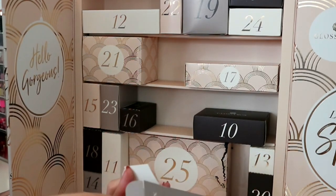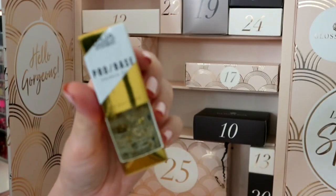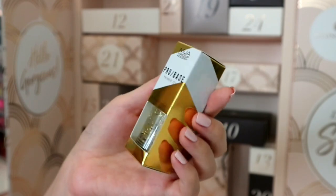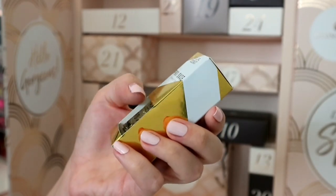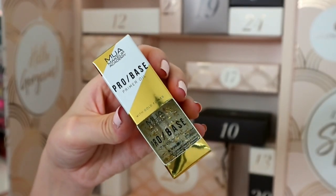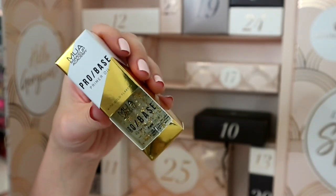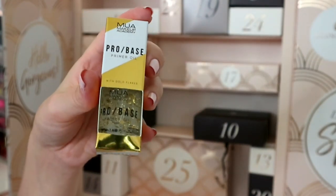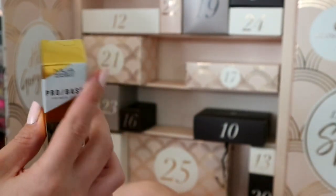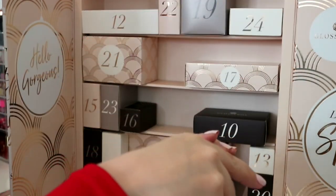Number eight is the MUA Pro Base Primer Oil - the one with the little gold flakes in it, kind of YSL-esque. I've actually got this already so I don't need it. It's nice but I don't really like oils under makeup. It's not a very high ticket item but it's in there - I do like MUA.